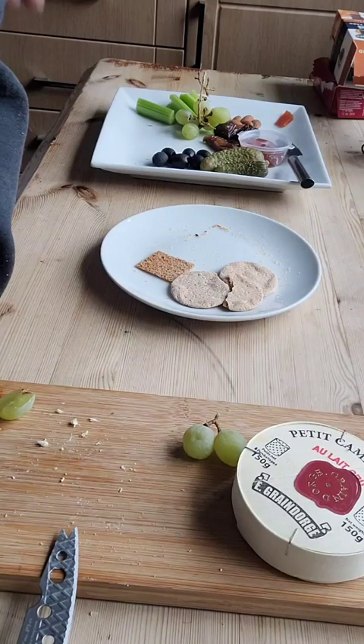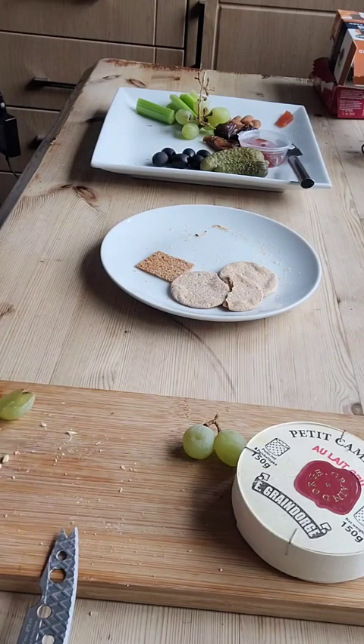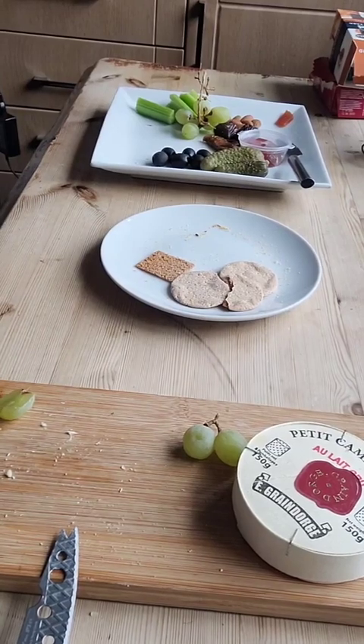The olive doesn't ruin it, but it doesn't really help it either. See you next week. That has been Petit Camembert.